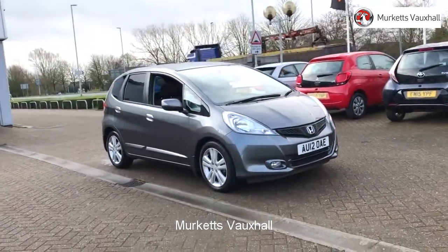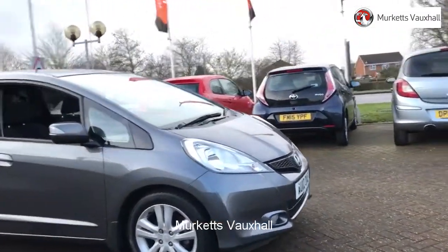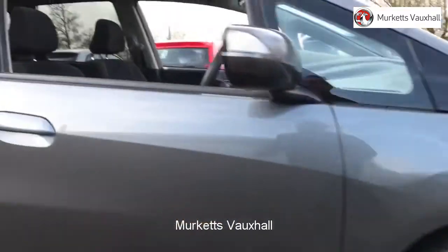With all videos, you will find a link that will take you directly to the website where you can find out more information on the vehicle in question, as well as opening hours, pricing, contact telephone numbers and more in-depth vehicle specification.